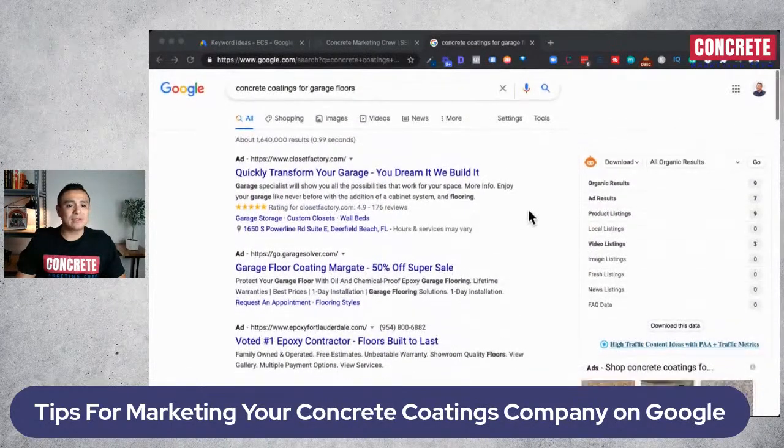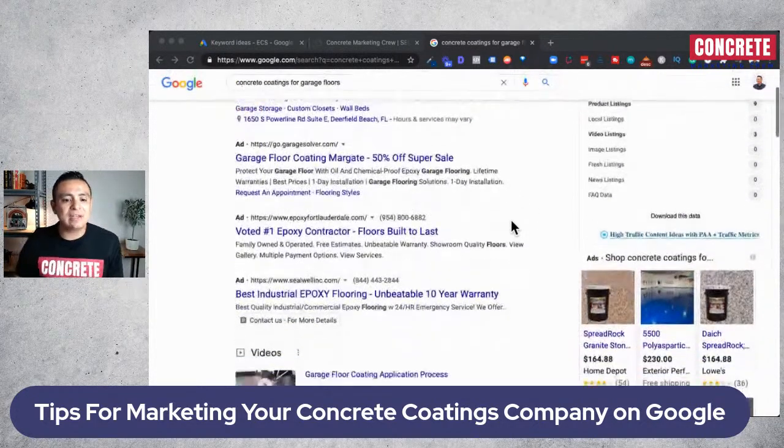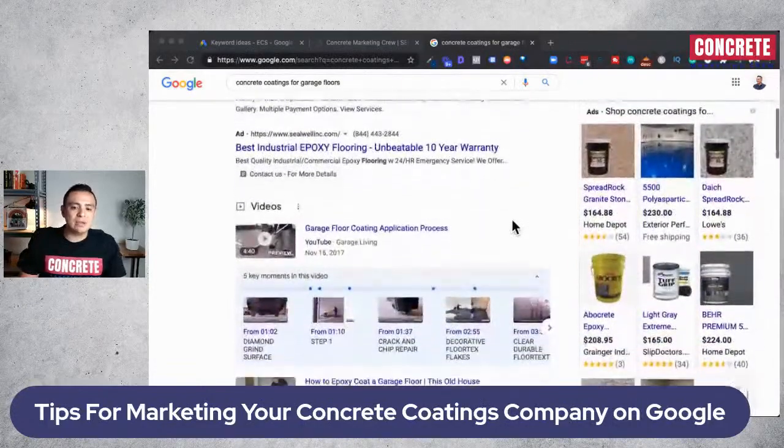So Google leads always convert better. Those are the pros: you can get high-quality leads that convert fast, meaning more money in the bank. If you know how to do this the right way, it becomes like a vending machine — you put in a dollar and get two dollars out on the other end. And these are exclusive leads that come straight to you.